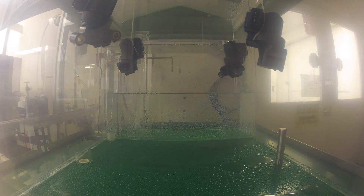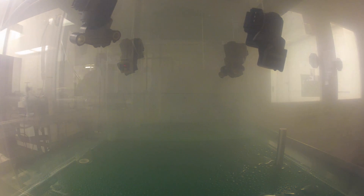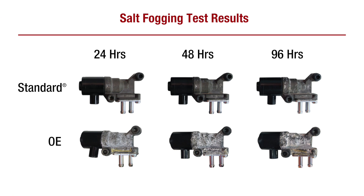To ensure corrosion resistance, we subjected our IAC valves to a salt fogging test against the OE, which is prone to corrosion from harsh environmental conditions. As you can see from the test results, our thicker and more robust anodized coating resists corrosion better than the OE.